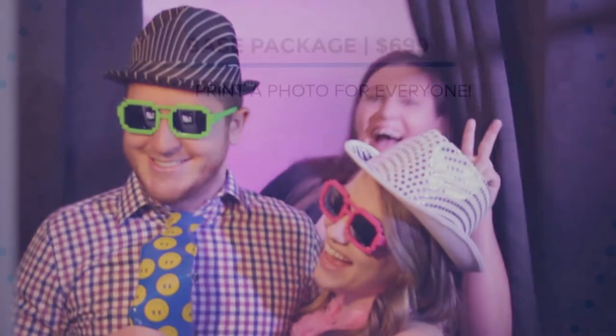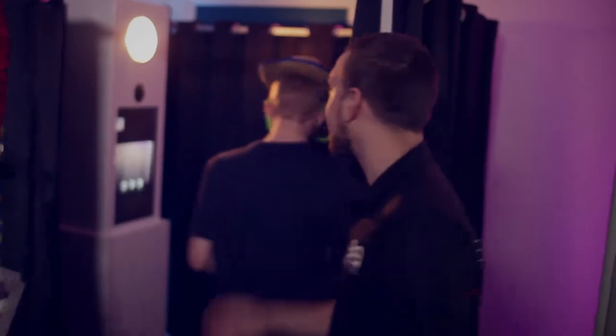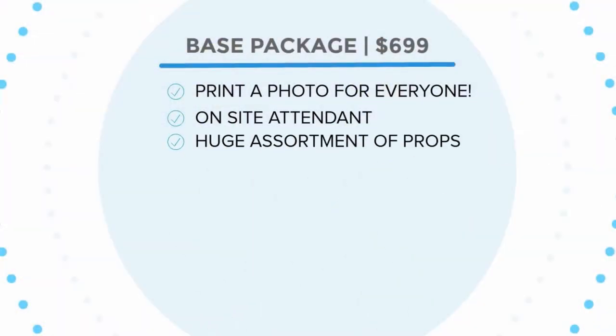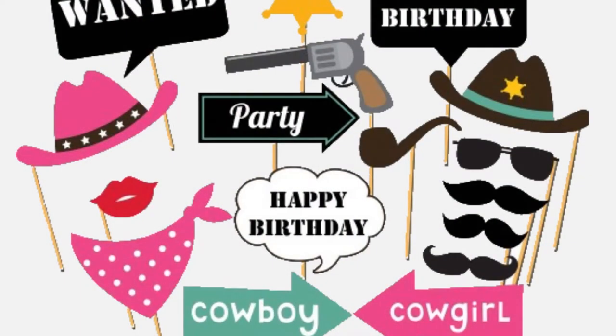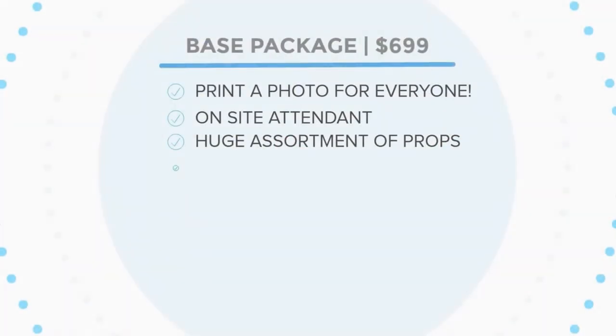Yes, even the occasional photo bombing. We always send an on-site friendly attendant to encourage the fun and keep things running smoothly. You don't have to worry about props as we've got it covered. If you're having a barn wedding fit for some western themed props, or if you're nerding out in need of some light sabers, just give us a heads up and we'll make it happen.